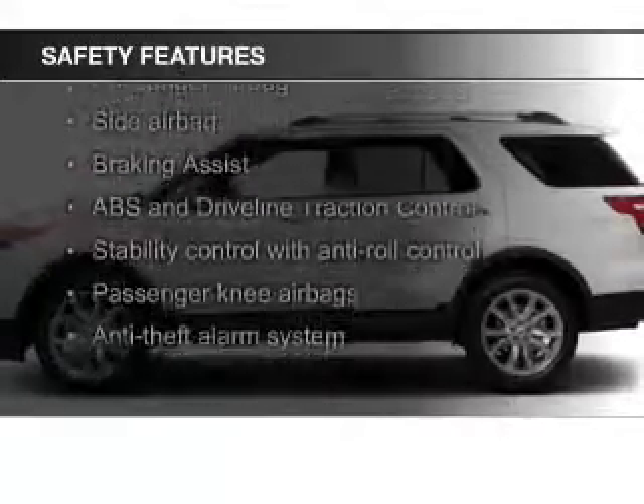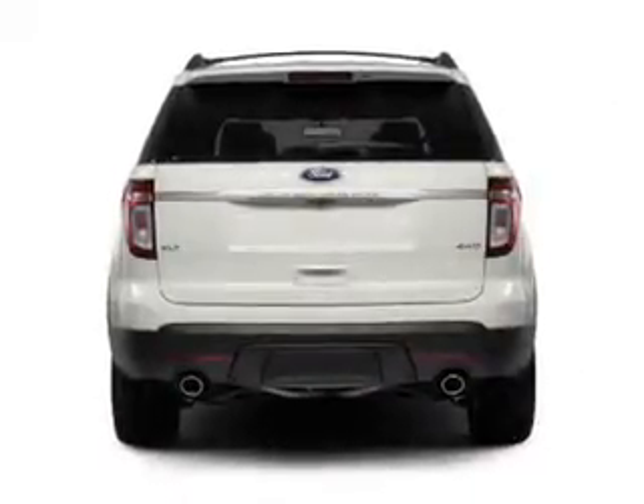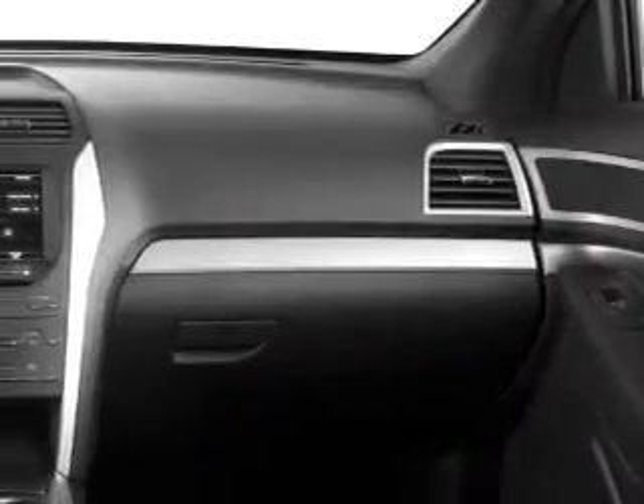Safety was made a priority with these features: fog lights, side airbags, second and third row airbags, independent suspension, brake assist, and traction control. Let us put you in the driver's seat today.